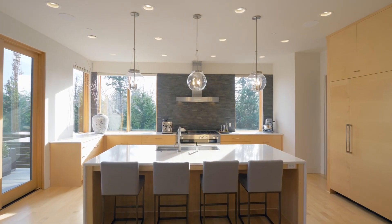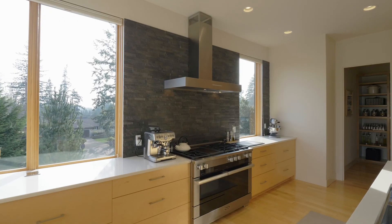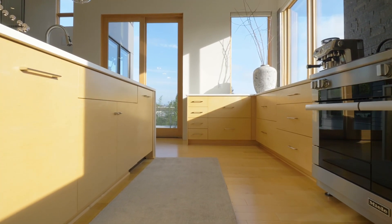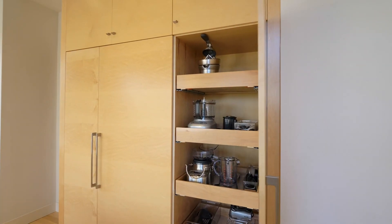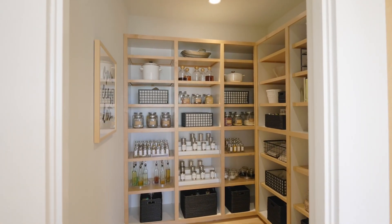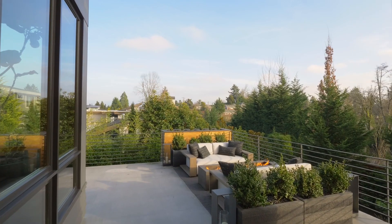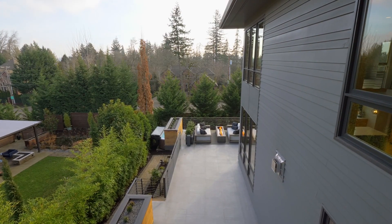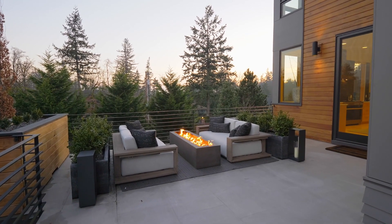The spacious kitchen is ready for the chef with a large island, beautiful quartz counters, Miele appliances, pull-out drawers with an appliance garage, plus a huge walk-in pantry. Entertain with friends or just relax by the built-in Alexa-controlled gas fireplace.